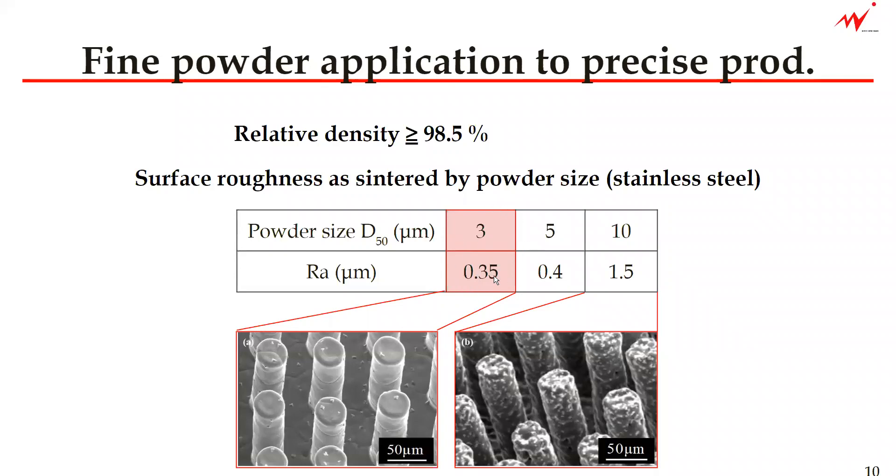This powder is more expensive, but it can achieve better surface quality as well as better tolerance. So it is always a balance of the cost and what you need to achieve in terms of surface roughness and tolerance.